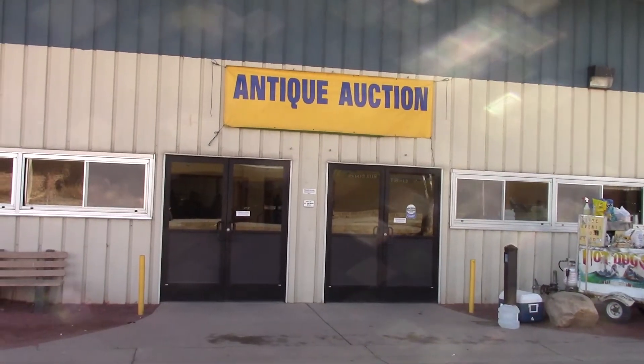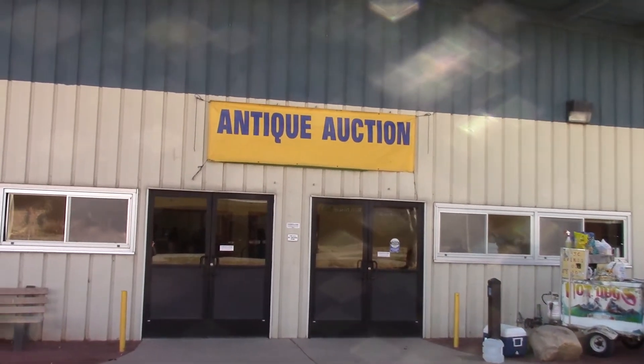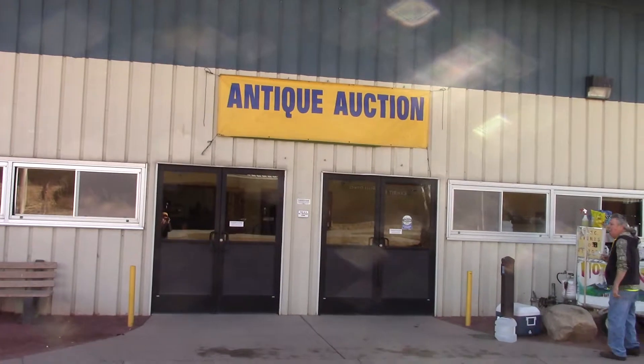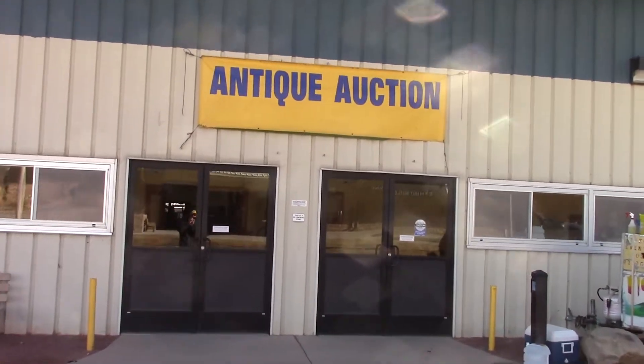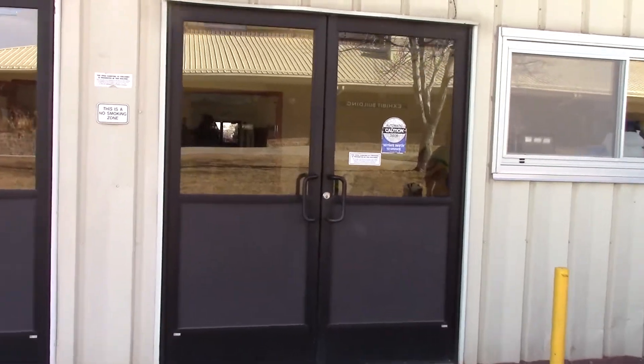Greetings and welcome to Longmont. I'm Bill Jewell. One of the things I like about Longmont a lot is we have an auction every two or three weeks. Joe Knight with Niwot Auction has an auction at the fairgrounds. Let's go in and have a look real quick at some of the things he's got for auction.